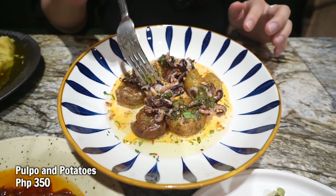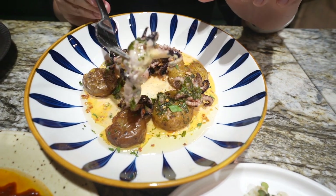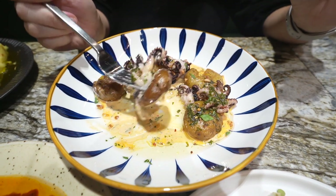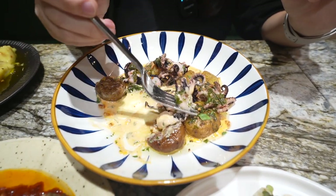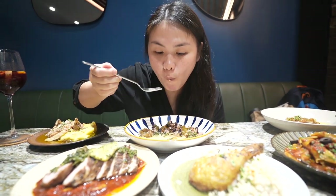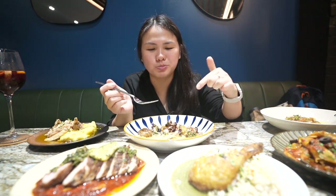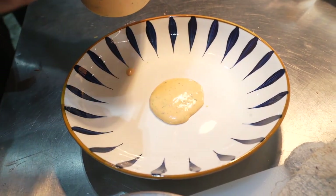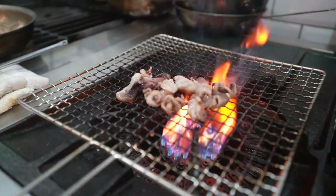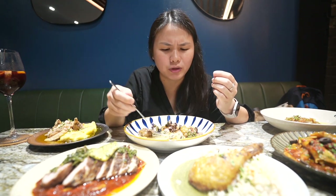Next is the pulpo and potatoes. Pulpo is octopus, with roasted potatoes — grilled baby octopus marinated in a salad style, fired up on a charcoal grill. I'm trying it with the baby potatoes, spicy mint aioli, and salsa verde on top. I love the mixture of the aioli with the spicy kick and herby flavor from the salsa verde. The baby octopus is grilled perfectly — very tender, not rubbery at all, charred on the outside and very soft inside. Perfect with this sauce.